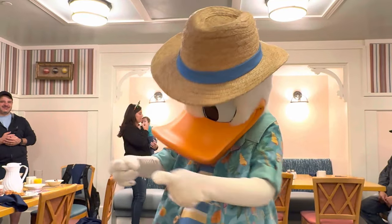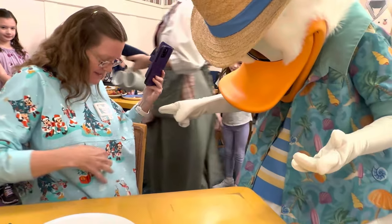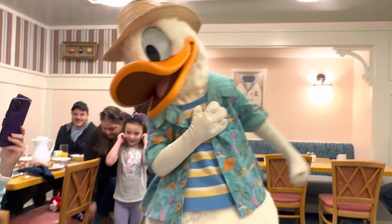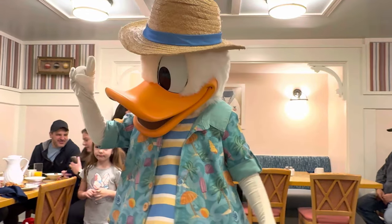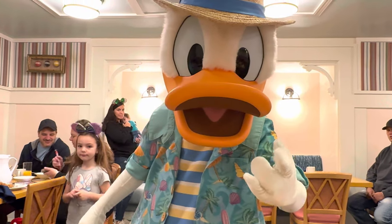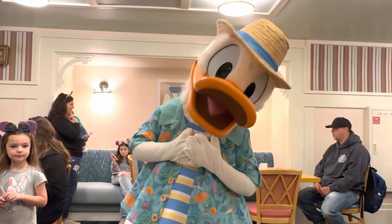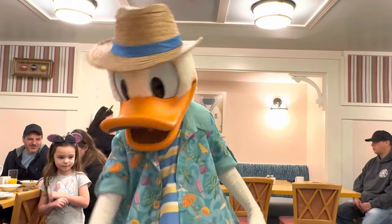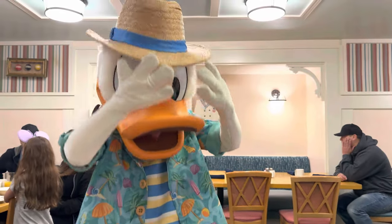Hey Donald, how's it going? Looks nice — all festive for the holidays! You found yourself! We saw your family out front on the carousel, the little ones. You gotta always watch them, right? They're always getting into something.